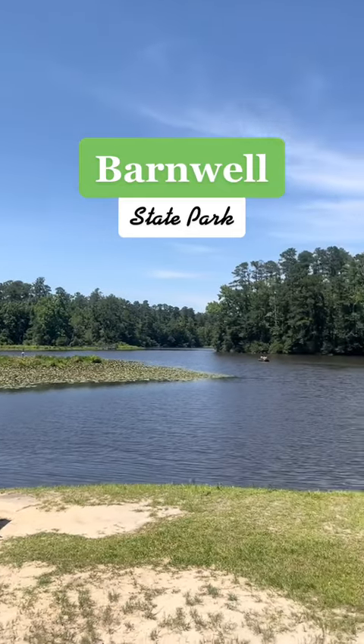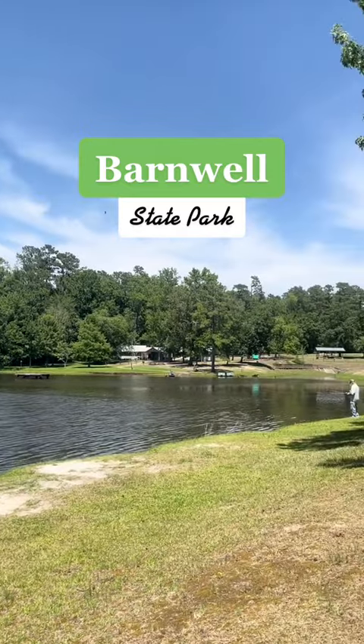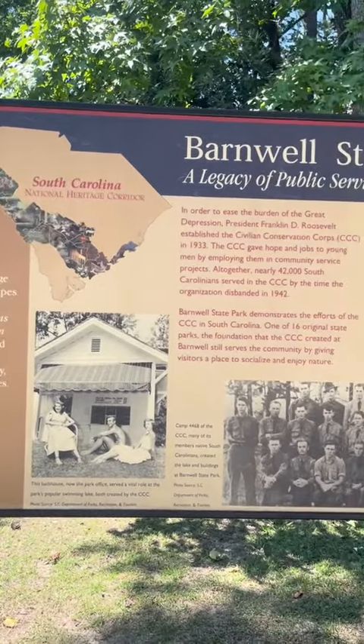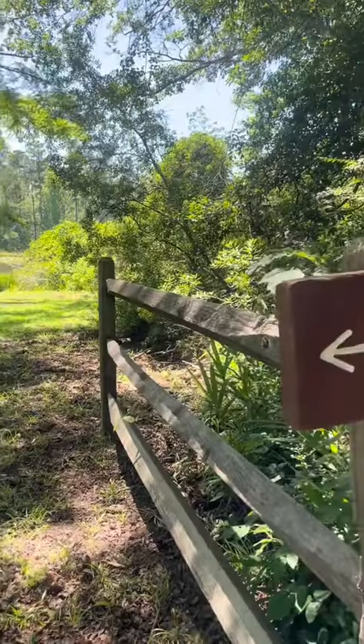Welcome back to our South Carolina State Park series. Today we're checking out Barnwell State Park. This park was built in the 1930s by the Civilian Conservation Corps. Their legacy can still be seen in the park office as well as the picnic shelters.